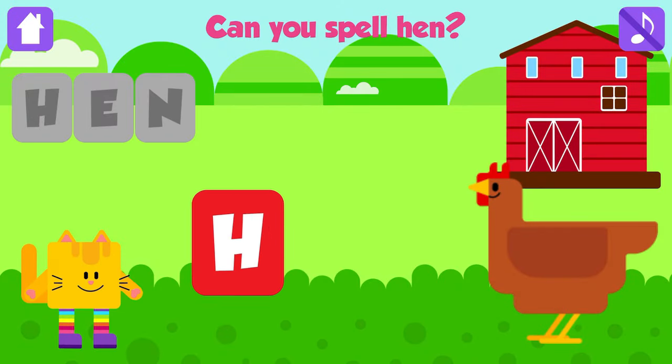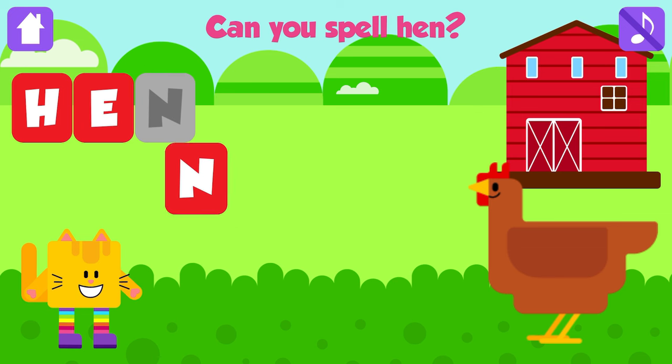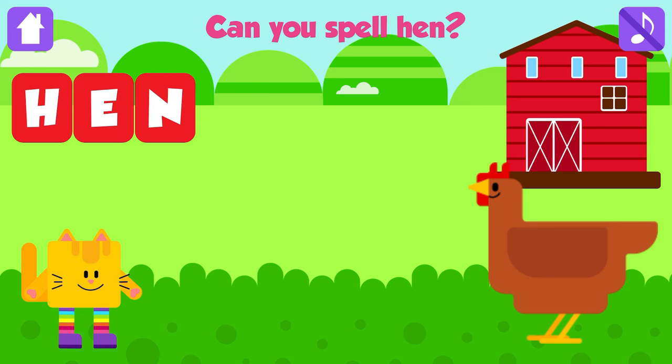Can you spell hen? H. Nice job. E. Great. N. Hen. H, E, N. Hen. Great job.